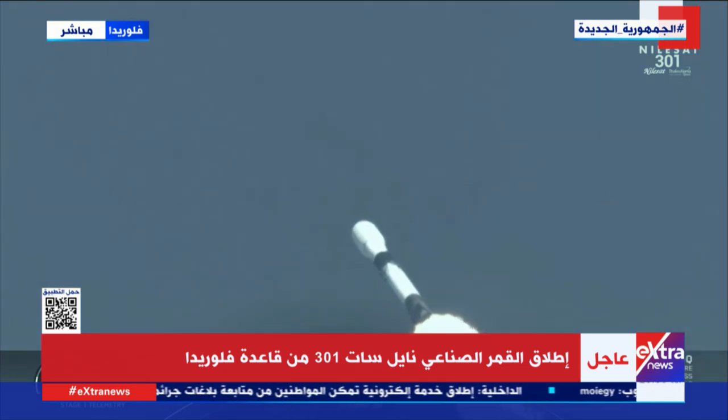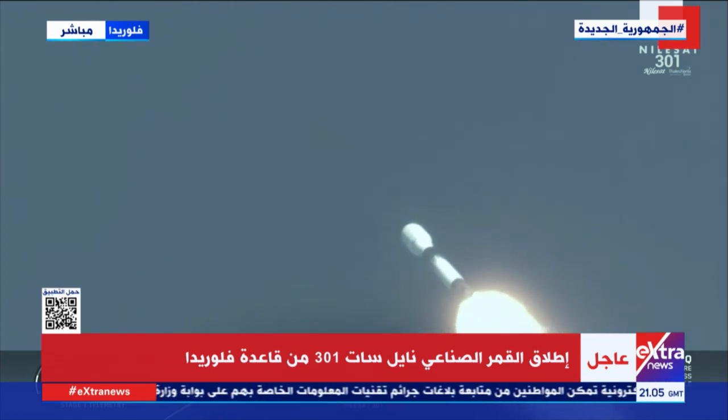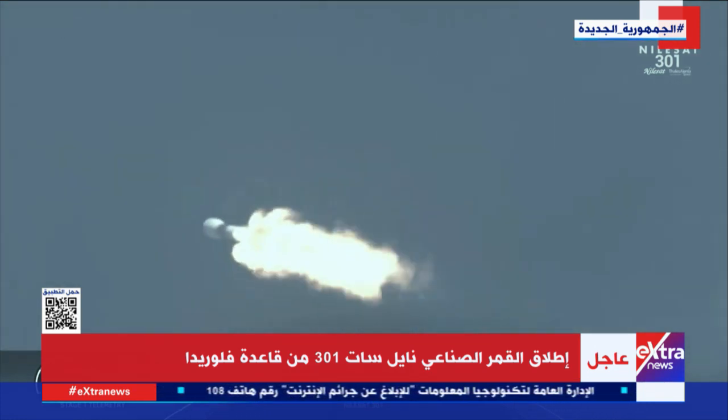Max-Q. Now that we've passed Max-Q, we are now bringing those engines back up to full power. In about a minute, we have a couple of events happening in quick succession. First up will be main engine cutoff, also known as MECO, followed by stage separation, and then SES-1,